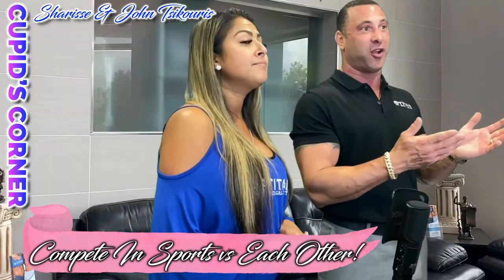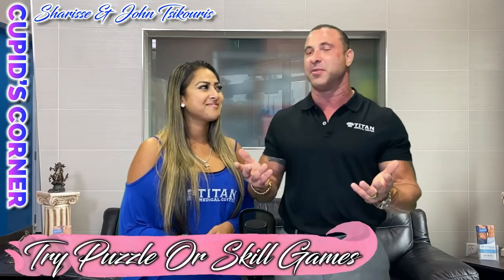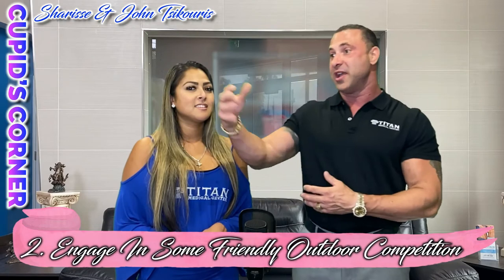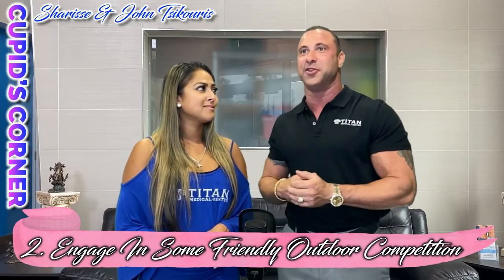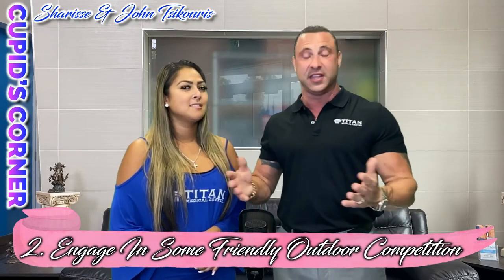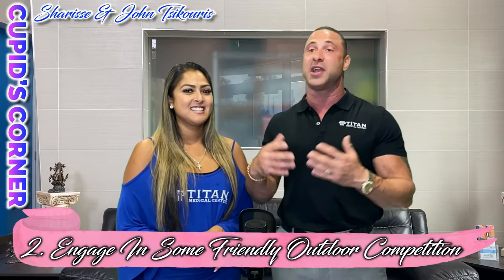You guys can get a giant Connect Four for the backyard. Ring toss, cornhole, a water balloon fight — if it's a hot summer day, get the kids involved or have another couple come over while social distancing. A water gun fight, jet skiing if you're near water — you can race on jet skis. Paintballing is still open, though be ready for a couple bruises. You can be on the same team or go against each other.